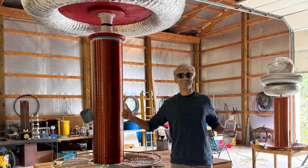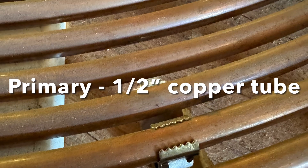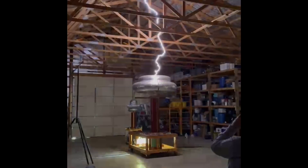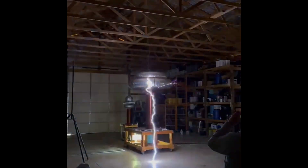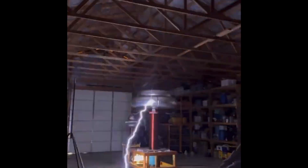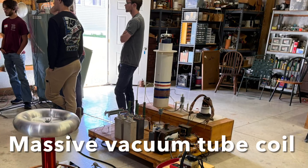Now here is the highlight of the show: Roger's massive spark gap double resonant DC powered Tesla coil, putting out 20-foot-plus arcs which were all over the place — extremely bright and extremely loud. It has to be seen to be believed. It's truly amazing.